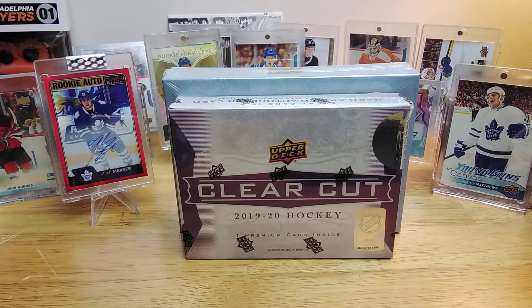Hello everyone, Card Disney Hockey back again. Today we got a two-box break — I call it the battle of the one-card products.